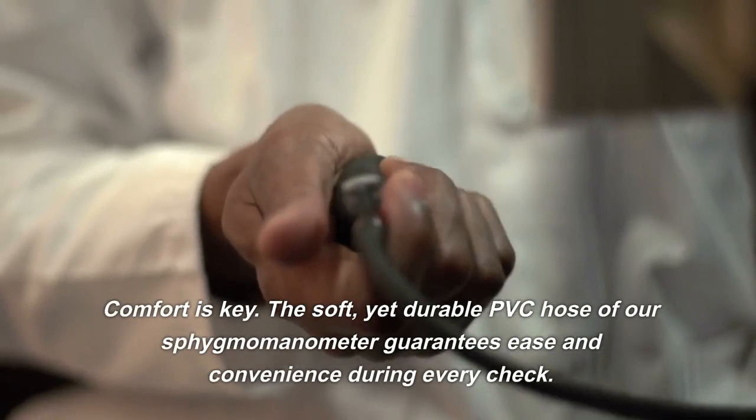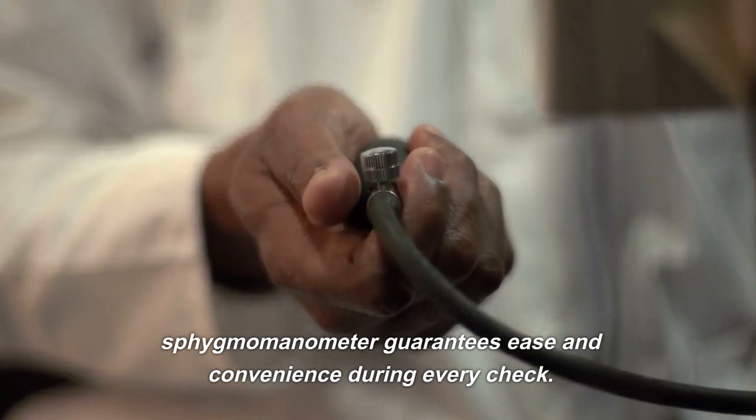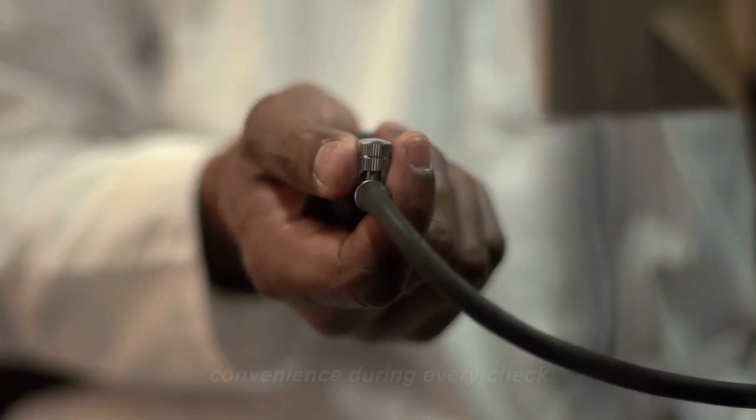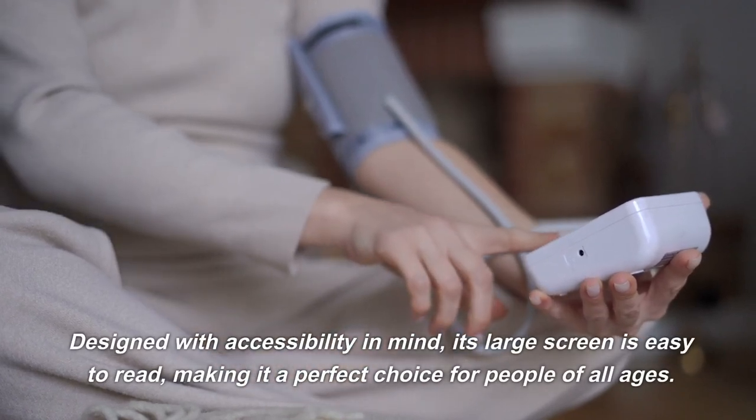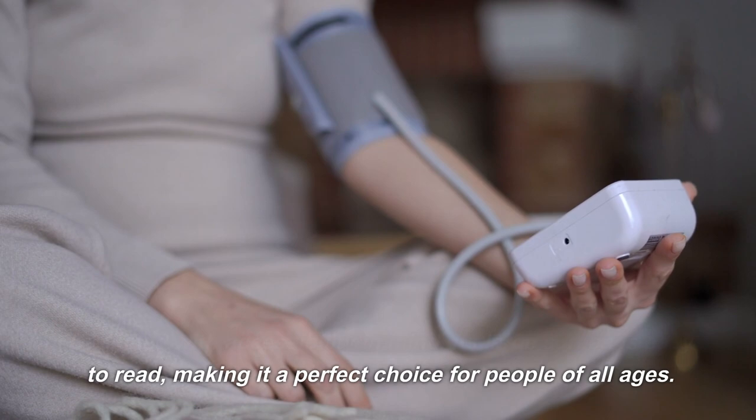Comfort is key. The soft yet durable PVC hose of our sphygmomanometer guarantees ease and convenience during every check. Designed with accessibility in mind, its large screen is easy to read, making it a perfect choice for people of all ages.